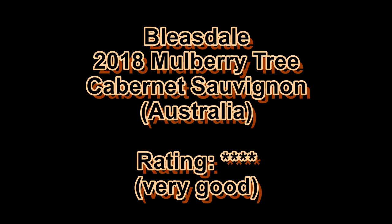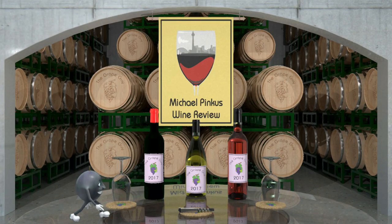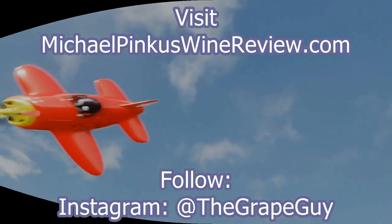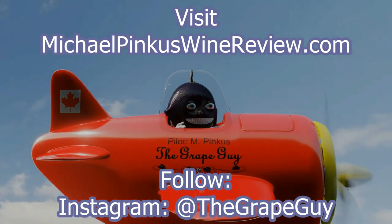You've been watching The Wine Review with the great guy, Michael Pincus. You can subscribe to this series by clicking on the icon at the bottom right-hand corner of this video. Visit michaelpincuswinereview.com to sign up for the newsletter and see all the other wine-related content provided. You can also become a supporter through patreon.com/michaelpincus and pick up some great swag for doing so. Thanks for watching — see you next week.